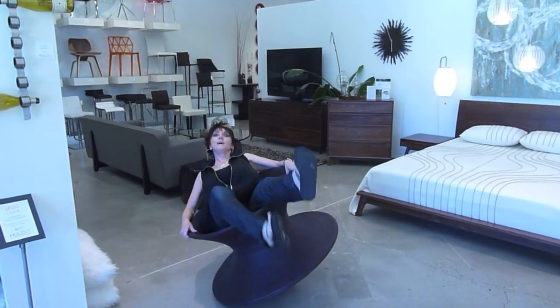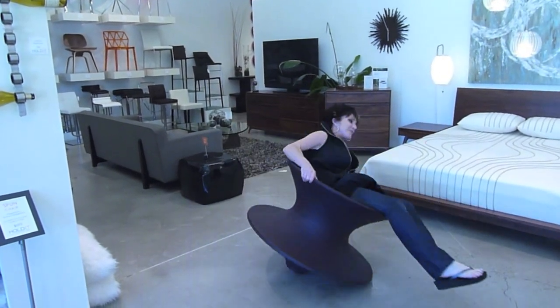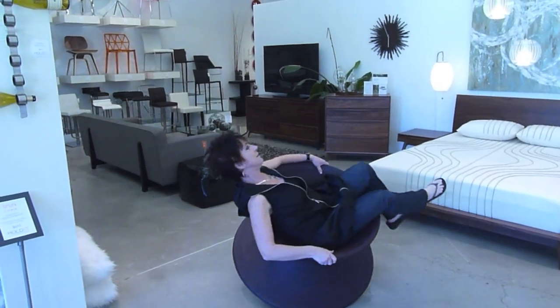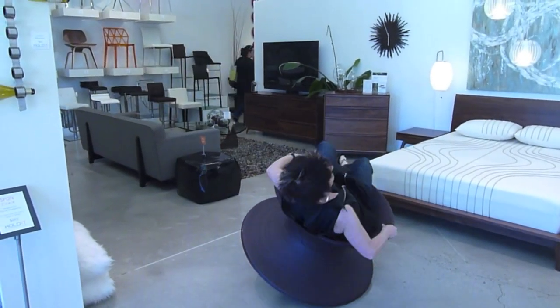And you can kind of, like, talk and hang out with your friend. I don't know if it would work so well if you had carpet, but if you have, like, a concrete floor or tile, it's really fun.